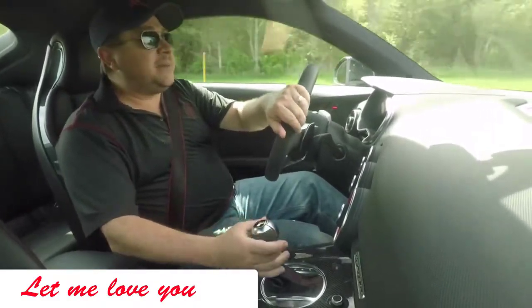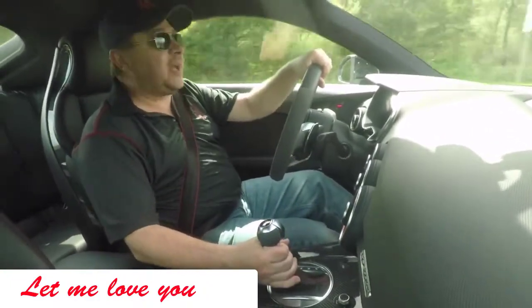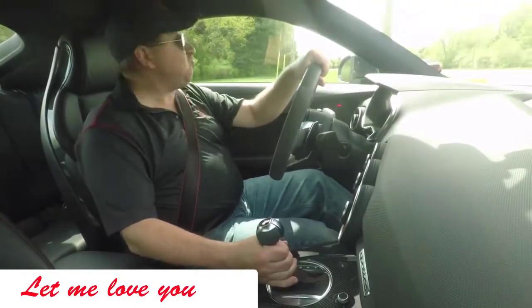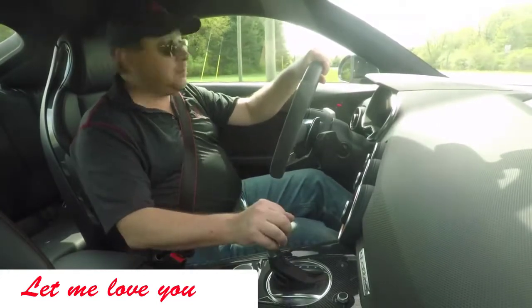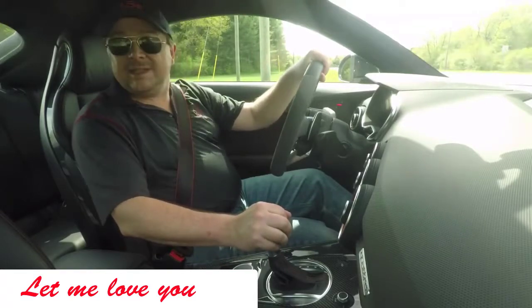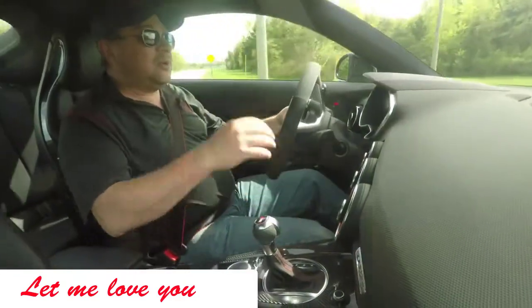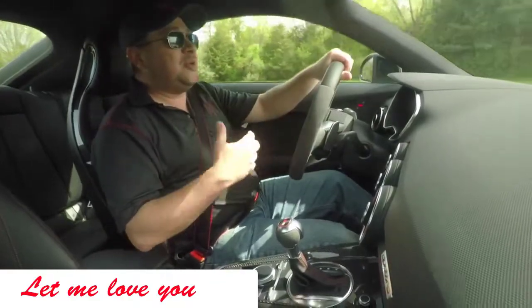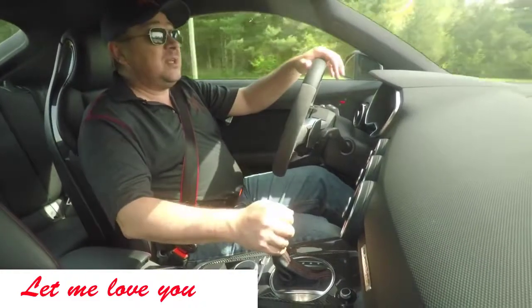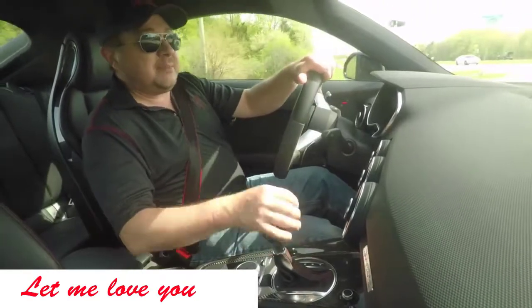Today here on RubbleStrip.net, a 10-minute test drive behind the wheel of the Audi TTRS. I'm very excited to drive this, and in the week we've been driving it, it's been amazing. When this goes back tomorrow, it's not a good day — it's way too much fun. Is this something you should own, drive, and buy? Is it a good alternative to, say, a Porsche Cayman or some other sporty car? That's what we're going to find out on this episode of RubbleStrip.net and 10-minute test drive.